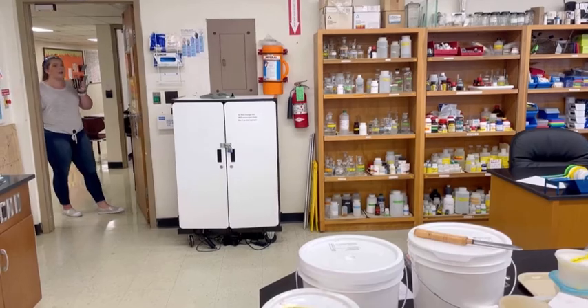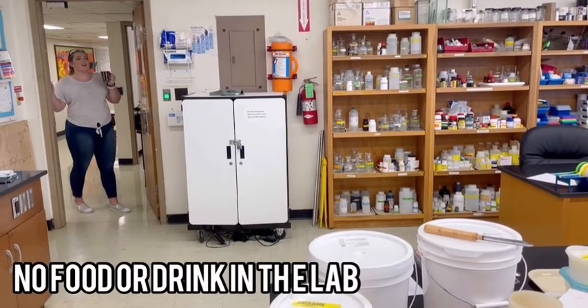Hey Murphy, come look at this. I can't, Marissa. I'm drinking my coffee — I have to stay outside the lab.